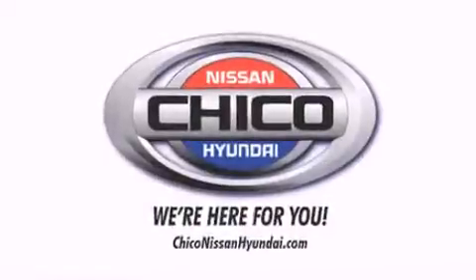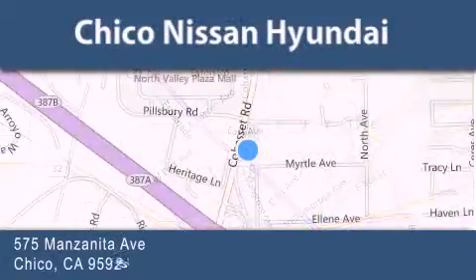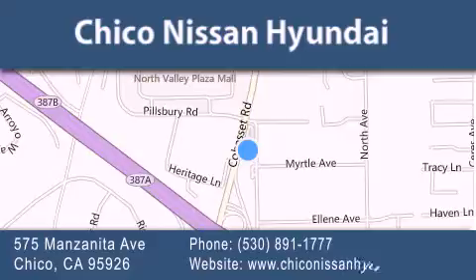Thank you for considering Chico Nissan Hyundai for your next new or pre-owned vehicle. If you have any questions, visit our website, give us a call, or stop by our dealership.